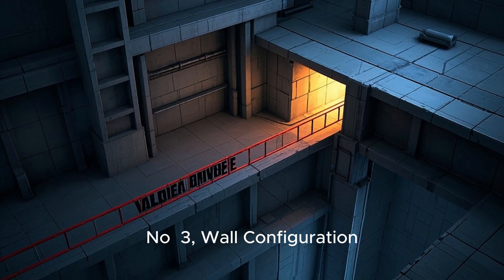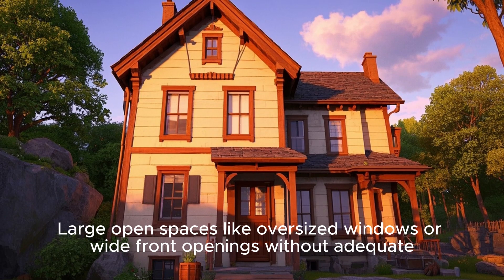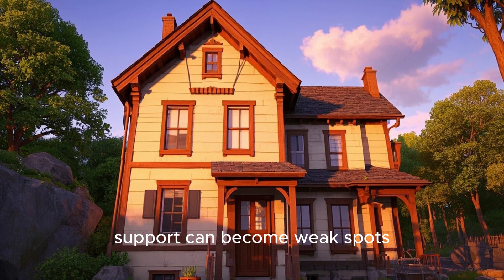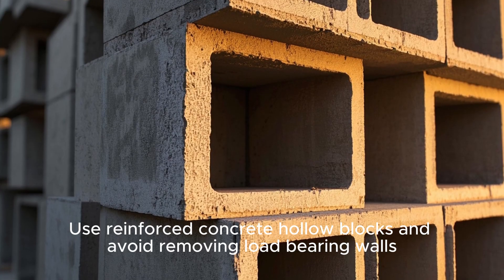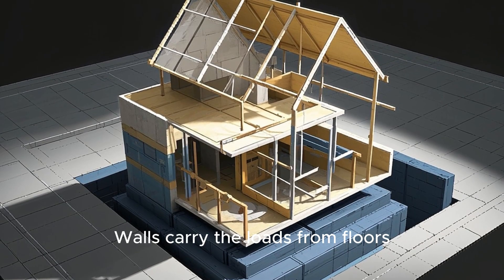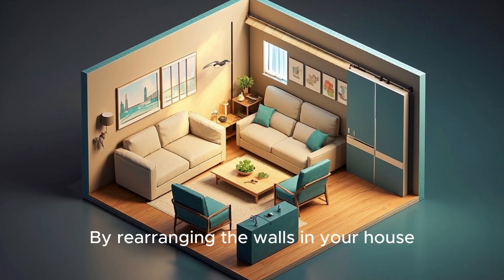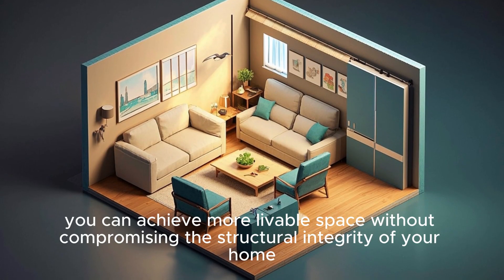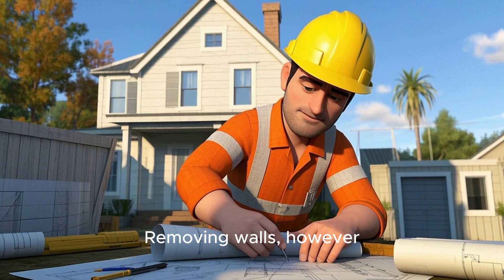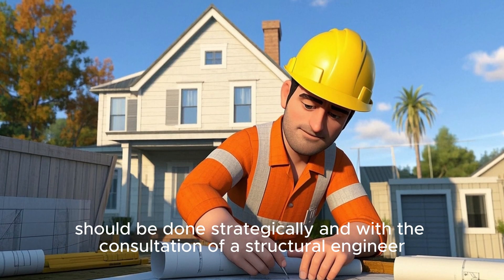Number 3: Wall Configuration. Avoid long walls without support — large open spaces like oversized windows or wide front openings without adequate support can become weak spots. Use reinforced concrete hollow blocks and avoid removing load-bearing walls. Walls carry loads from floors, roofs, and objects placed on them down to the foundations. By rearranging walls in your house, you can achieve more livable space without compromising structural integrity, but removing walls should be done strategically and in consultation with a structural engineer.